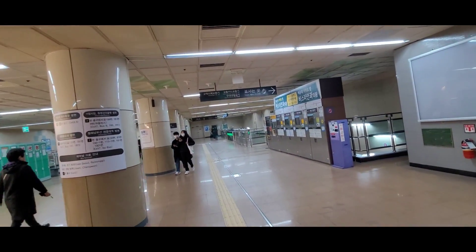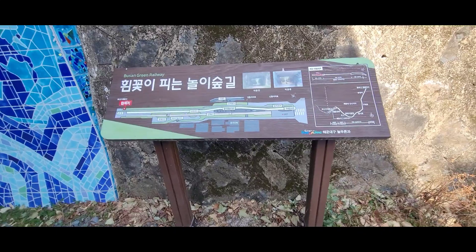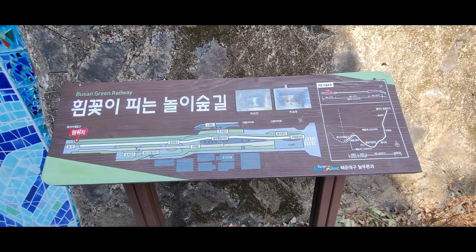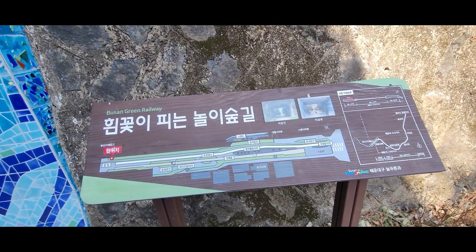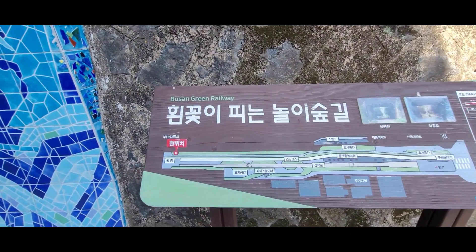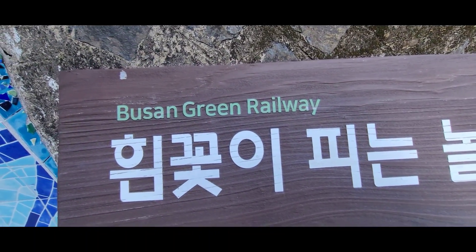So there you go — lots to do at Hyundai Station. Hi guys, this is HuMetroDude and today I'm documenting Hyundai Station. As you can see here, this is called the Pusan Green Railway.